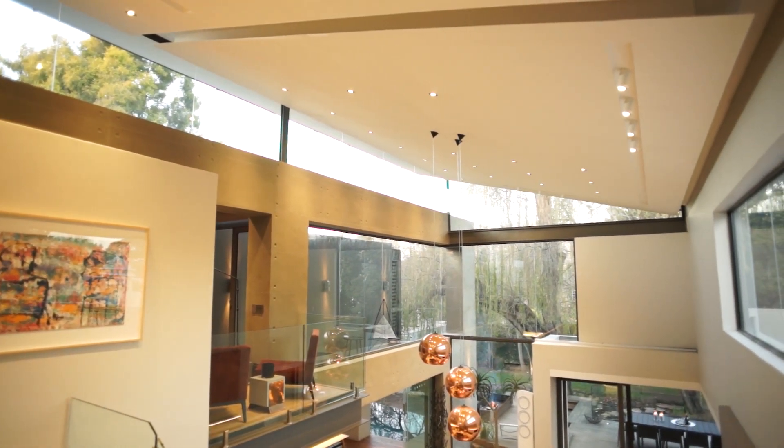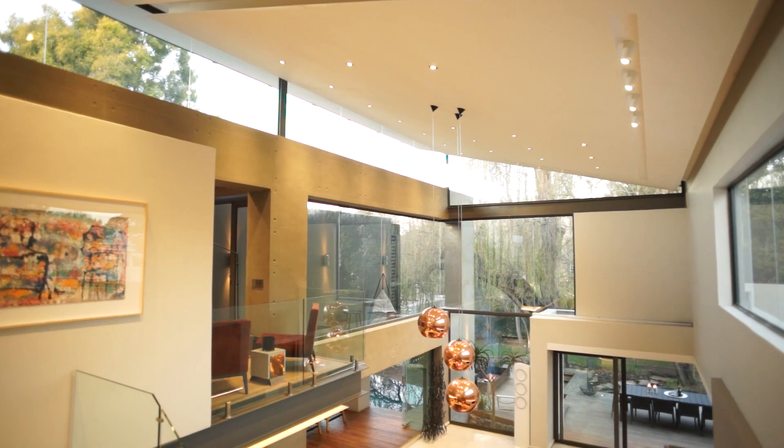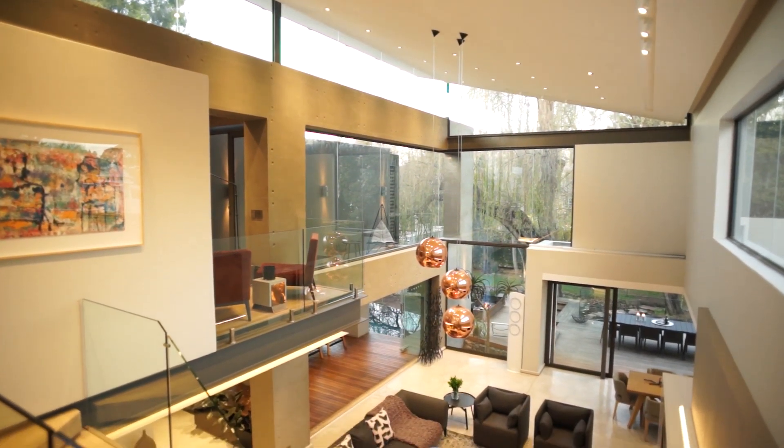The double volume lounge was designed with large north-facing clerestory windows to allow for an abundance of natural light.